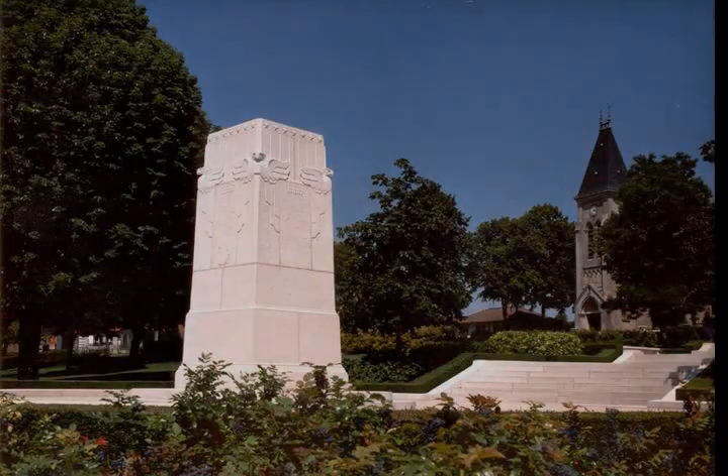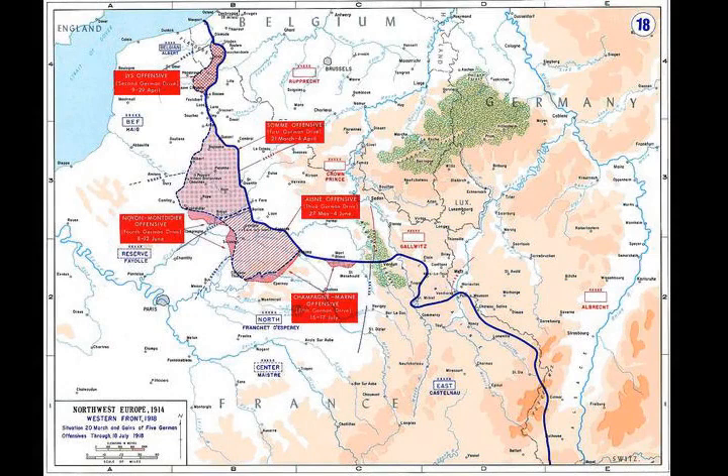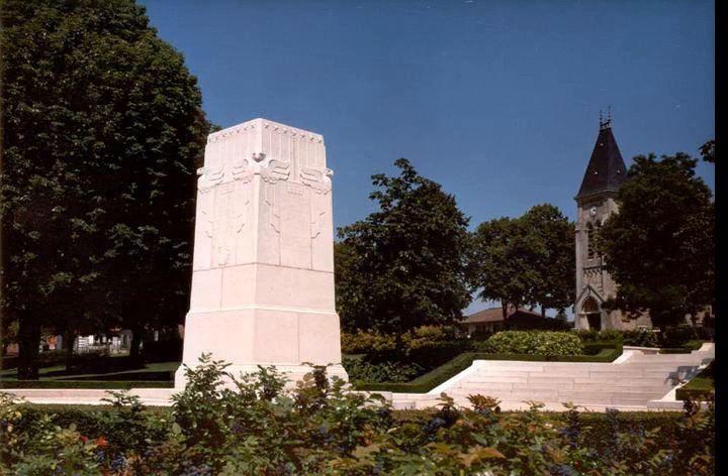The Battle of Cantigny, fought May 28, 1918, was the first major American battle and offensive of World War I. The U.S. 1st Division, the most experienced of the five American divisions then in France and in reserve for the French army near the village of Cantigny, was selected for the attack. The objective was both to reduce a small salient made by the German army in the front lines and to instill confidence among the French.